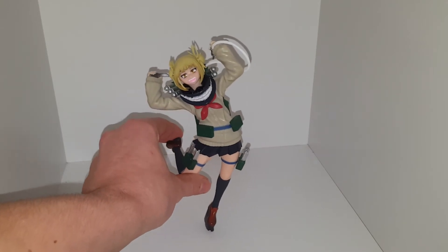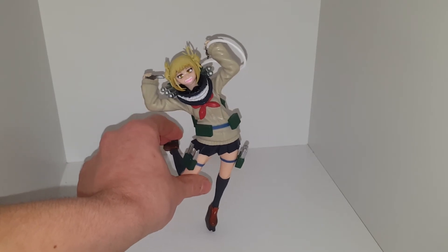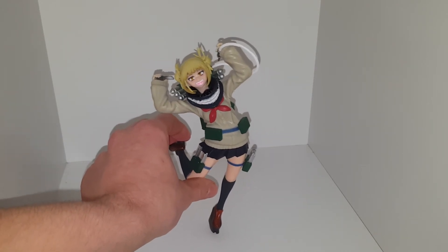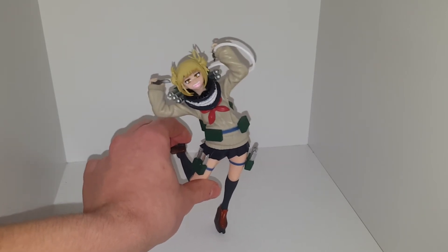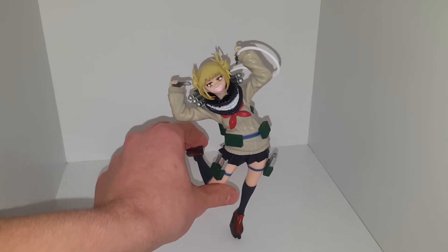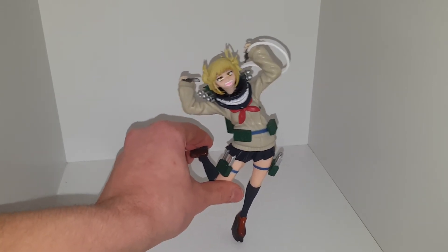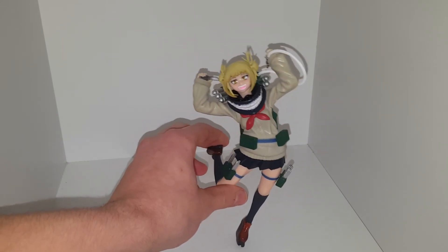My four favorite villains are Toga, Dabi, Twice, and Kai Chisaki. She's got a knife in her left hand and a blood cartridge in her right. She's quite crazy — very cool and quite funny as well, how she goes after Tsuyu, Deku, and Ochako. I think she's a key member of the League of Villains because she helps Twice out a lot and does a lot of missions by herself.